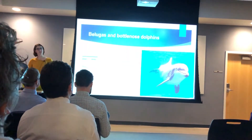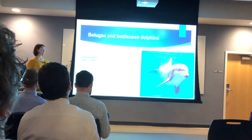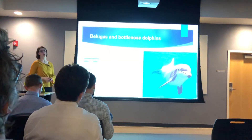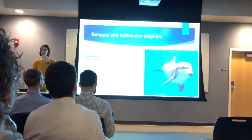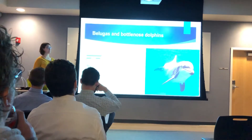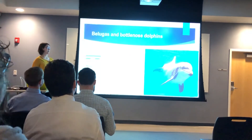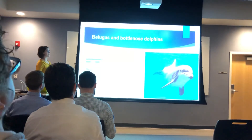Bottlenose dolphins still have that characteristic dorsal fin, and they also have very streamlined and fast-moving bodies. They're considerably smaller than belugas, at about 700 pounds, whereas the belugas are around 3,000, and they live in temperate waters, compared to the belugas in the arctic.